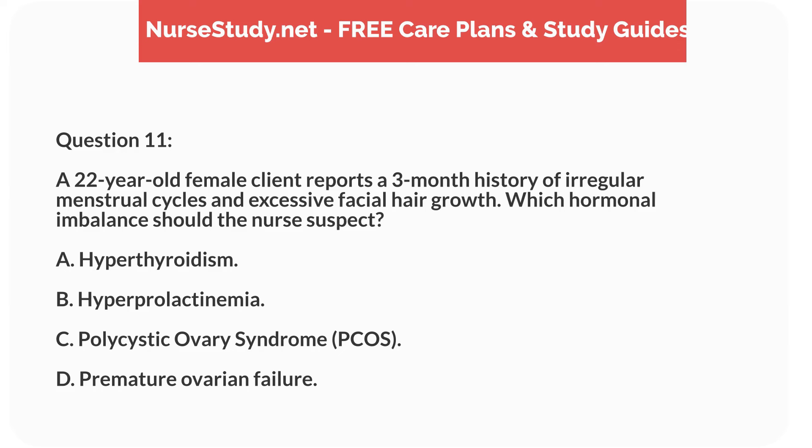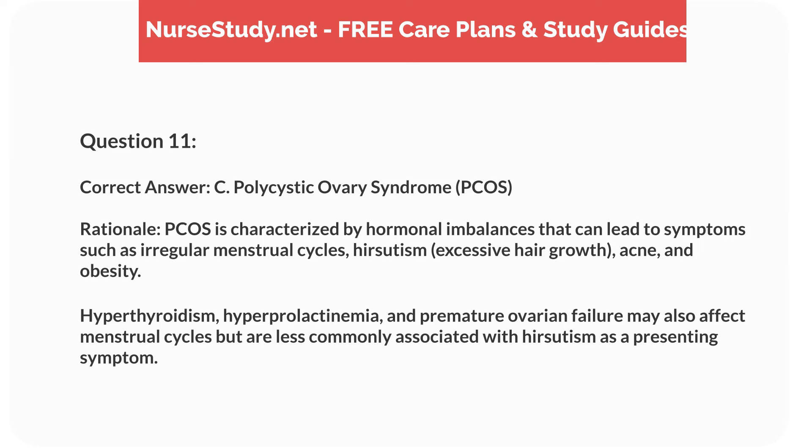Question 11. A 22-year-old female client reports a three-month history of irregular menstrual cycles and excessive facial hair growth. Which hormonal imbalance should the nurse suspect? A. Hyperthyroidism. B. Hyperprolactinemia. C. Polycystic ovary syndrome, PCOS. D. Premature ovarian failure. Correct answer: C. Polycystic ovary syndrome, PCOS.